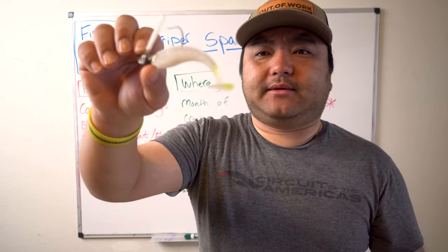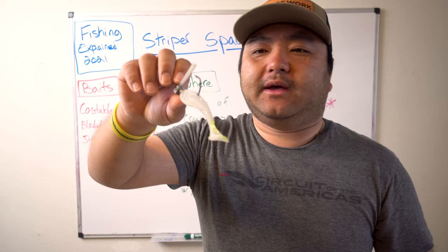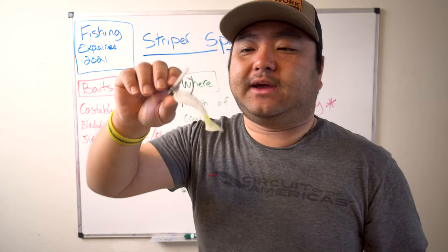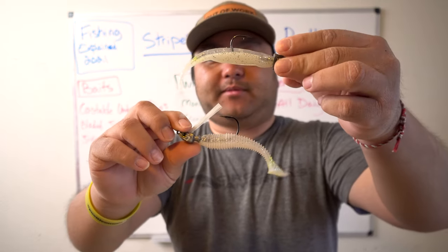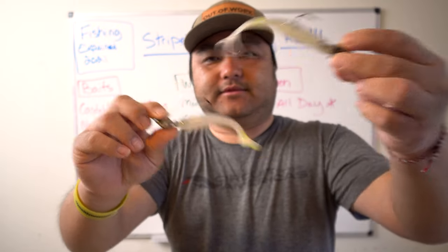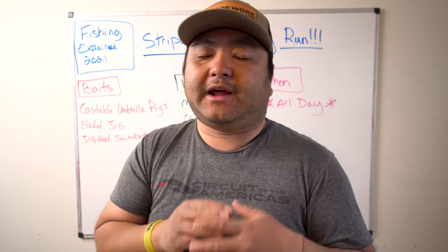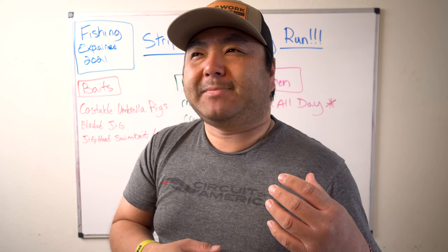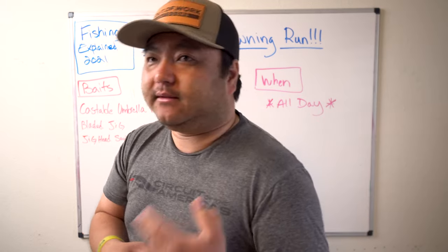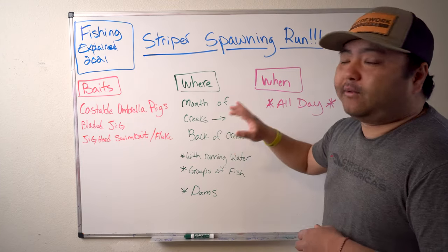Don't forget swim baits as well — a Keitech swimbait or a bass trick swimbait work great. Those two are probably the most common and comfortable options. For colors, it's going to be white and white-chartreuse about 80 percent of the time. If you're in an area with a lot of fishing pressure and white stops working, switch to something more natural — gray tones will kick the bite back up.